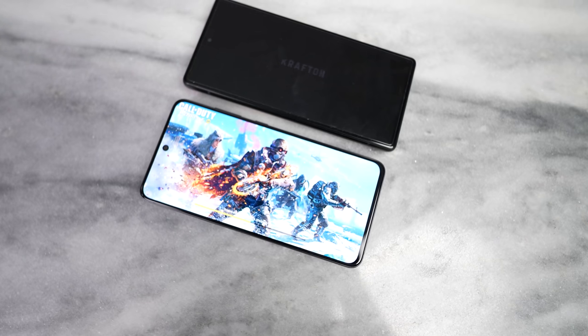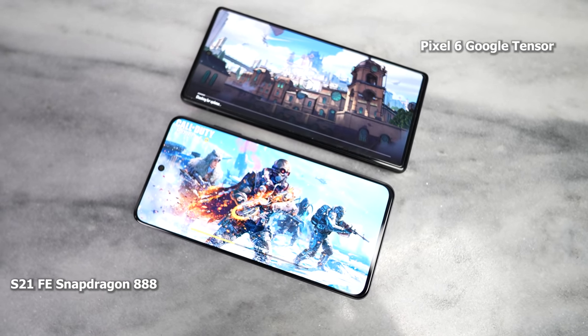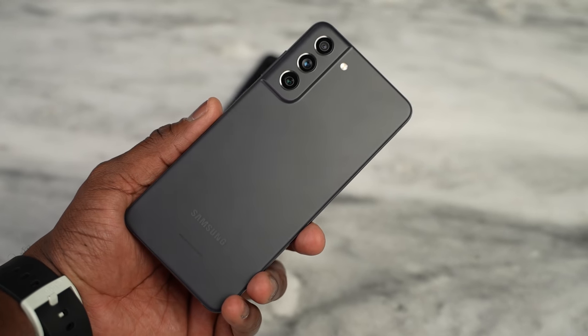This is where things begin to differ. The S21 FE is rocking a Snapdragon 888 processor, while the Pixel 6 is rocking the Google Tensor processor — Google's latest — and comes with 8GB of RAM. So let's go ahead and jump into some of the key specifics.